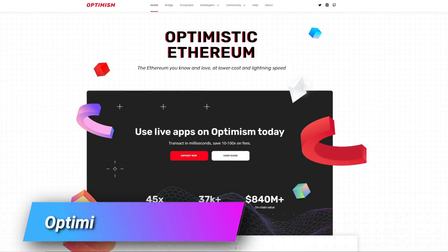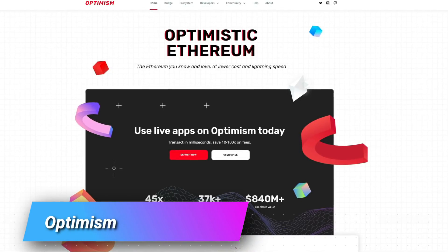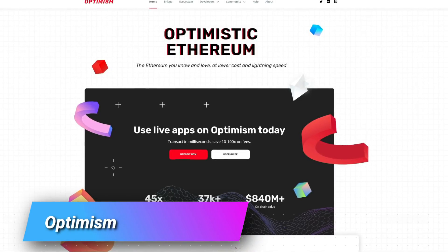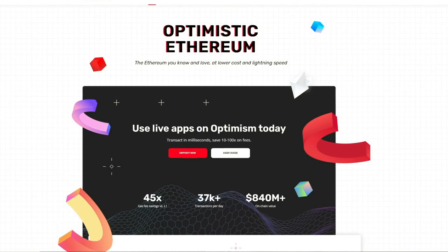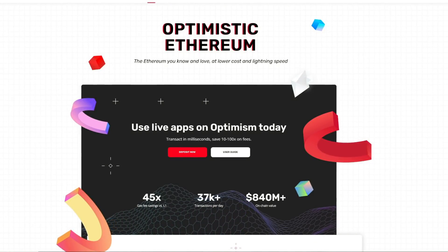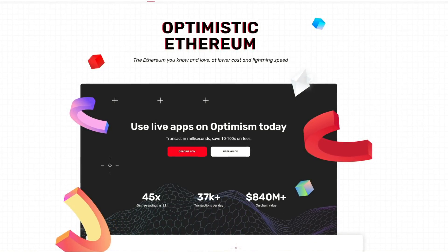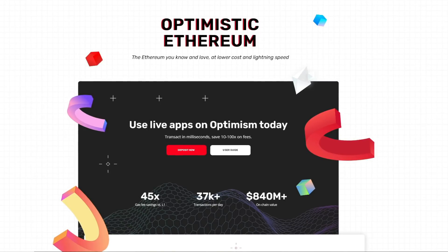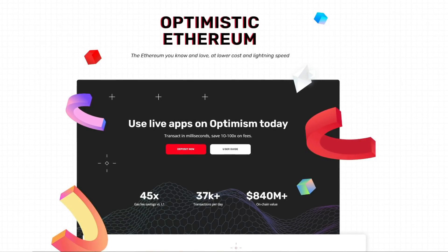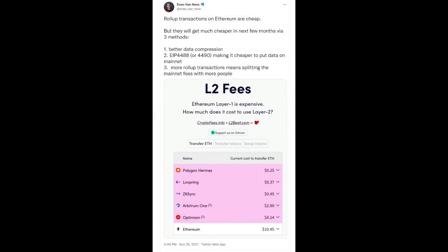Finally on our list, we are looking at Optimism, which you may have heard of. It is super fast and super cheap — in fact, any Ethereum dApp can work faster and cheaper using Optimism. They have processed more than 2.2 million transactions from more than 100,000 unique addresses, and have saved more than $100 million in gas fees. These guys are a little more expensive — currently the cost of each transaction sits at $4.14 in Ether. Similarly, the company currently doesn't have a native token yet, but that could change.